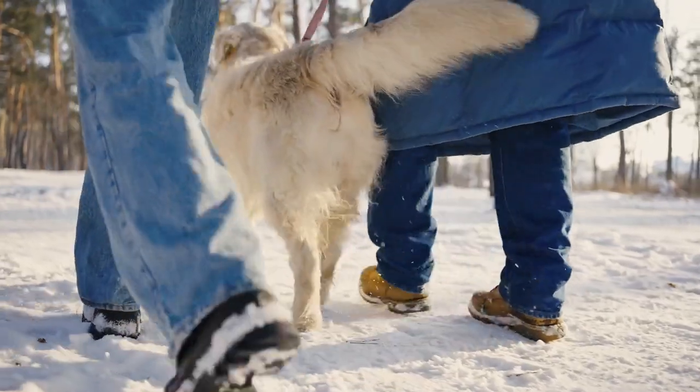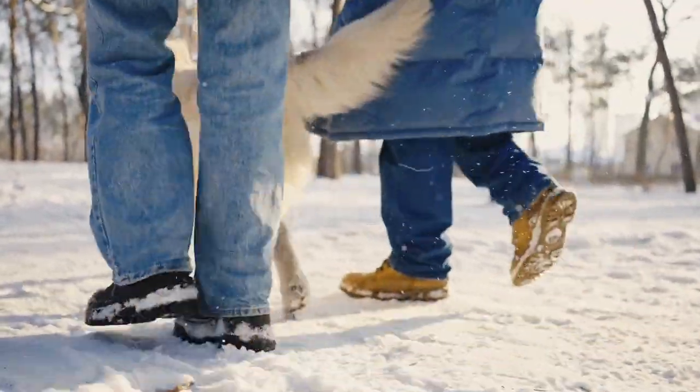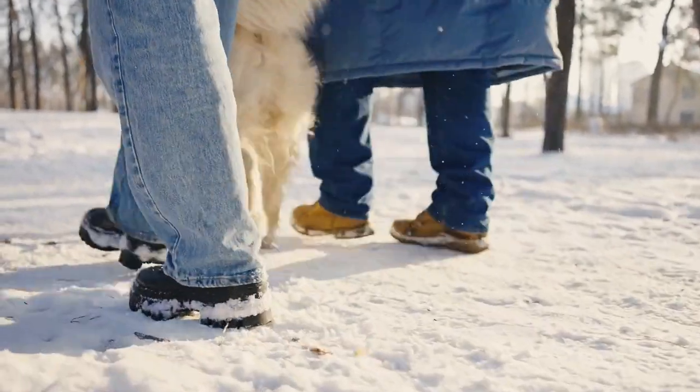And if you want to avoid my biggest regret in raising my first Golden Retriever puppy, watch this video next. Thanks for watching and I'll see you in the next video.